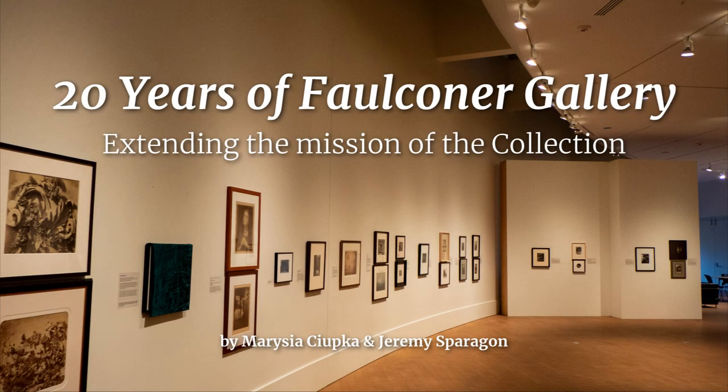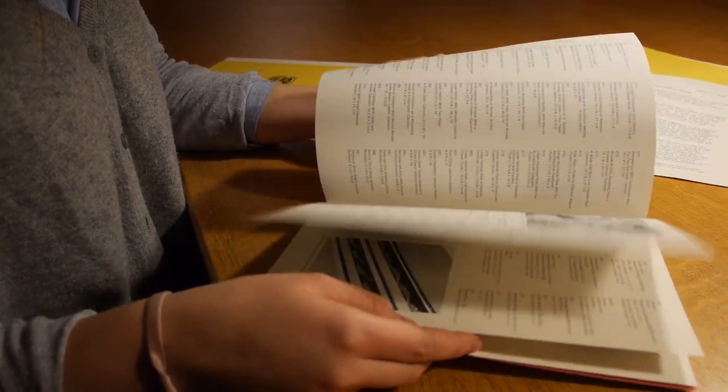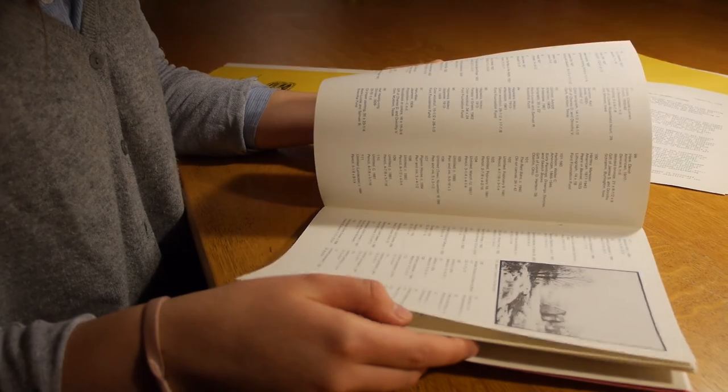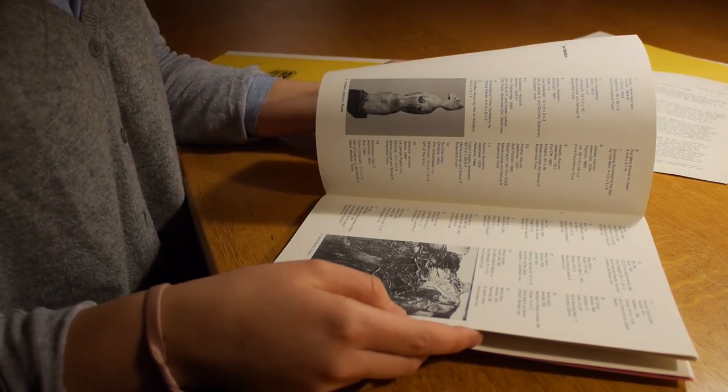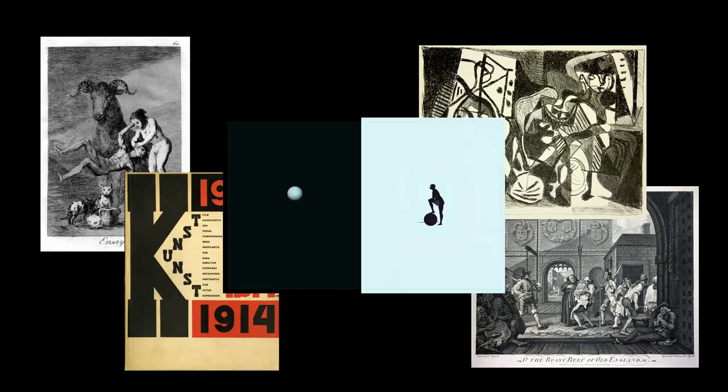In 1908, Grinnell College acquired the first pieces of its art collection. Since then, the collection has expanded to more than 5,000 works of art. It includes pieces by Goya, William Hogarth, Picasso, Eli Shitsky, and Sarah Charlesworth, to name a few.